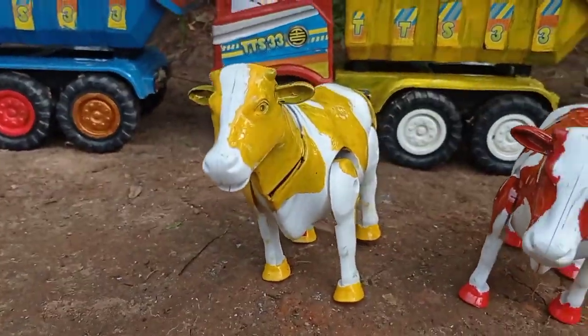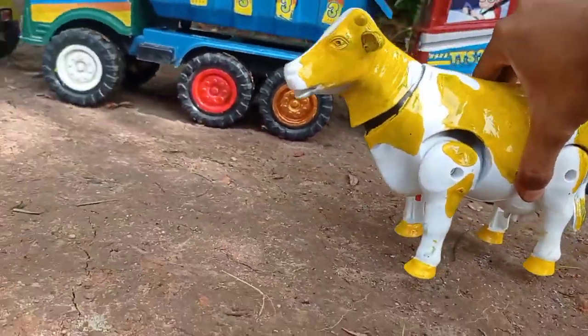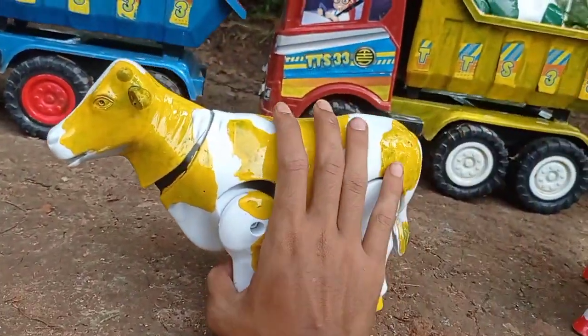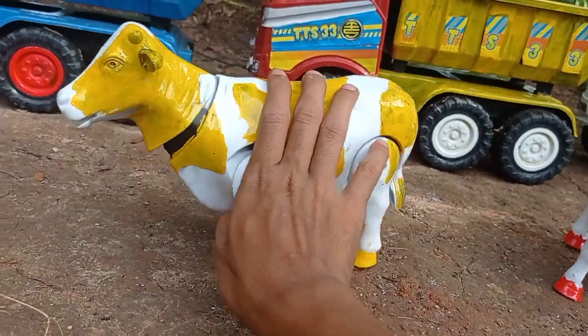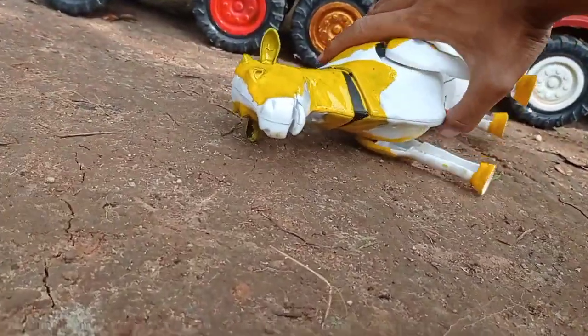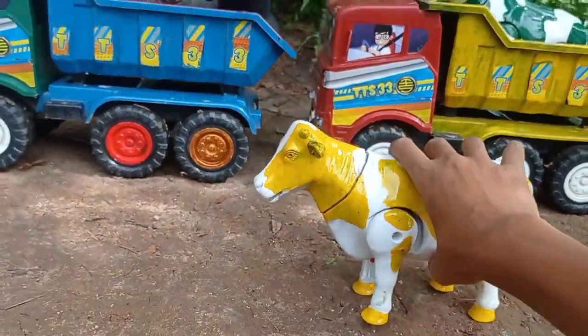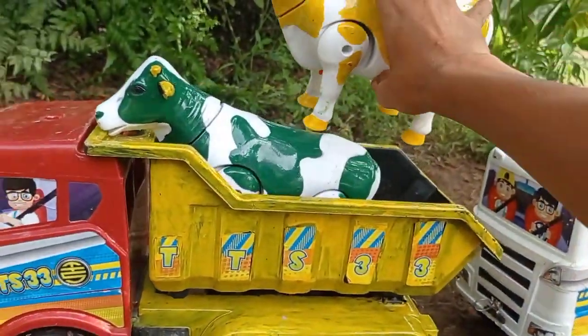Lihat teman, dan di sini juga ada yang warna kuning teman. Induk sapi warna kuning. Ternyata induk sapinya mengamuk teman. Mengamuk induk sapinya. Langsung kita angkut saja induk sapinya.